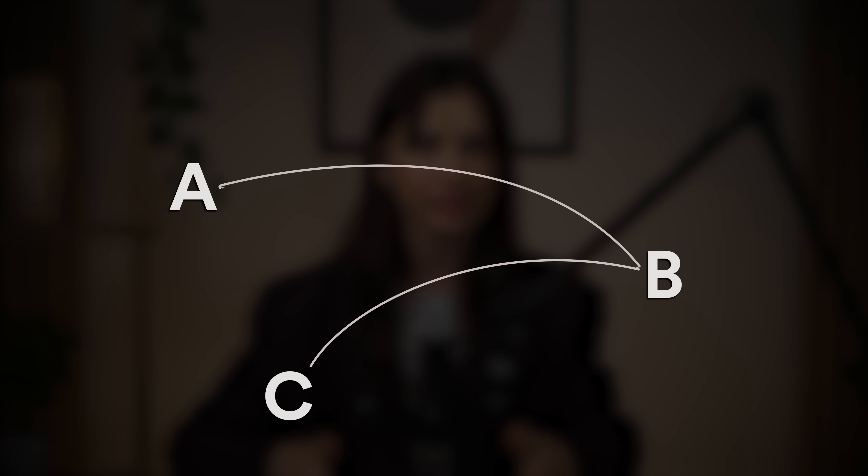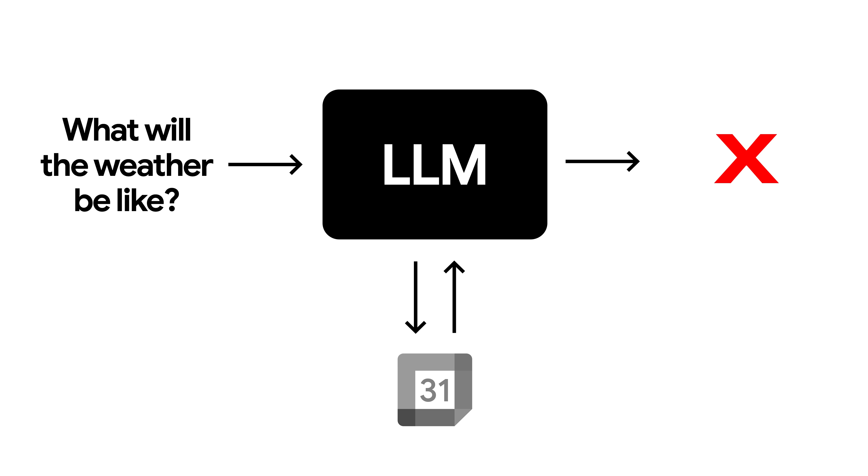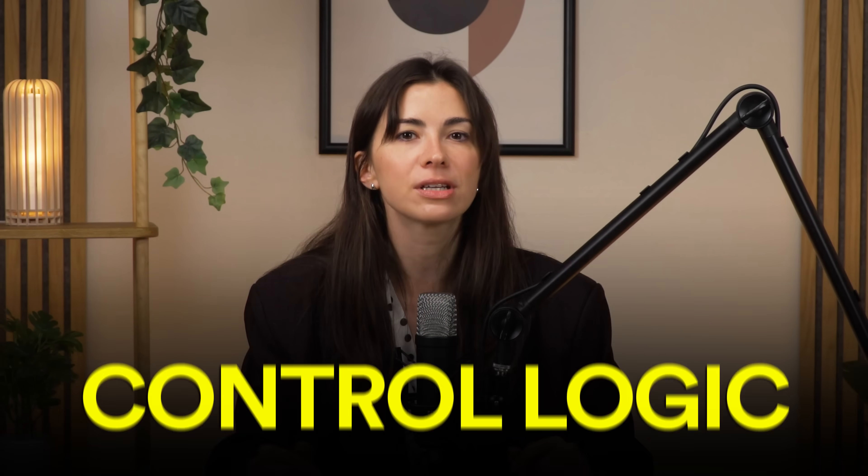Level two: AI workflows. At this level you're no longer just chatting with a neural network — you start automating. You build a logical chain of actions yourself: if A, then do B and C. Here's a real-life example — if I ask about personal events, check my Google Calendar first and only then answer. But if I follow up asking about the weather that day, it fails because you didn't add the step to check the weather. That's how a workflow operates: you build the route, the AI follows it — no flexibility, no adaptation. As long as you decide what to do and when, it's not an agent, it's just a manually built process.